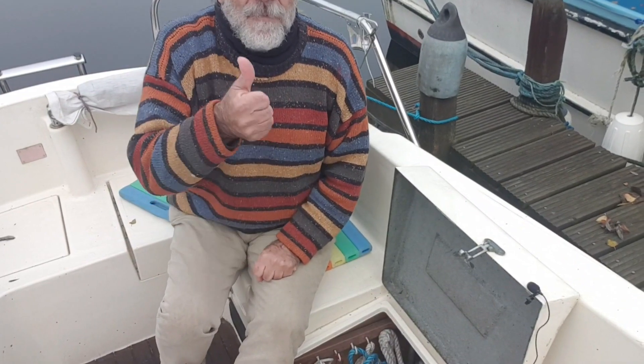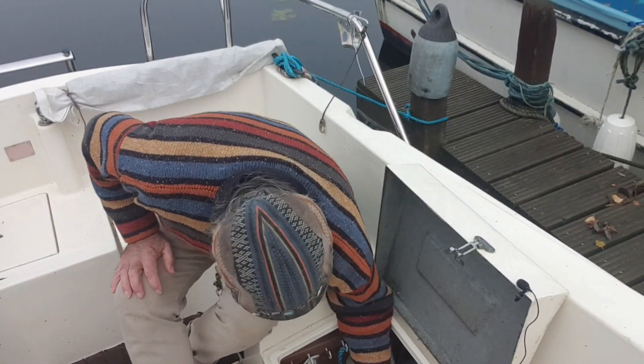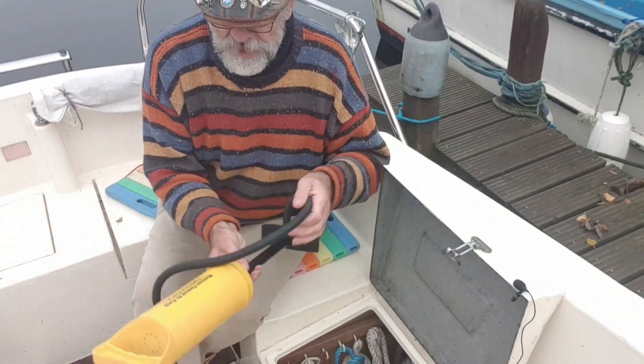This afternoon, without a shadow of a doubt, the sail goes up — so you can have a look at the sail. Anyway, let's carry on in here. I've got a foot pump.